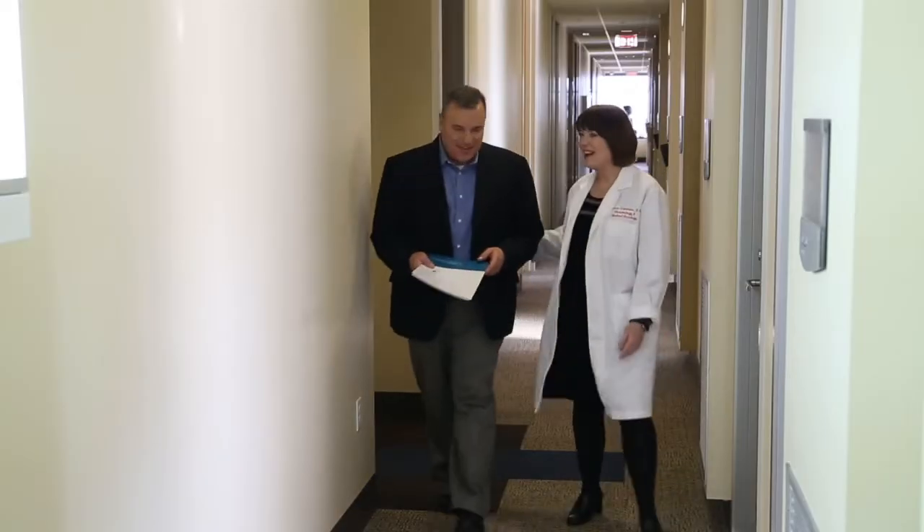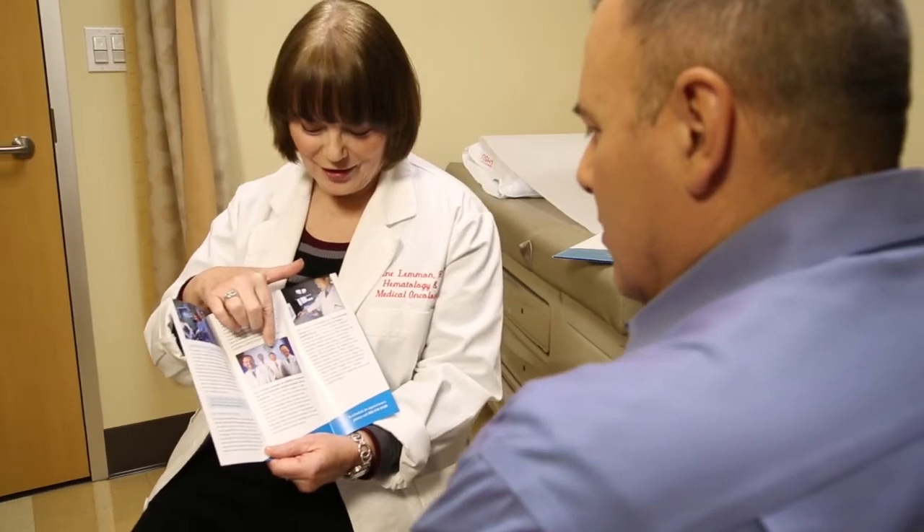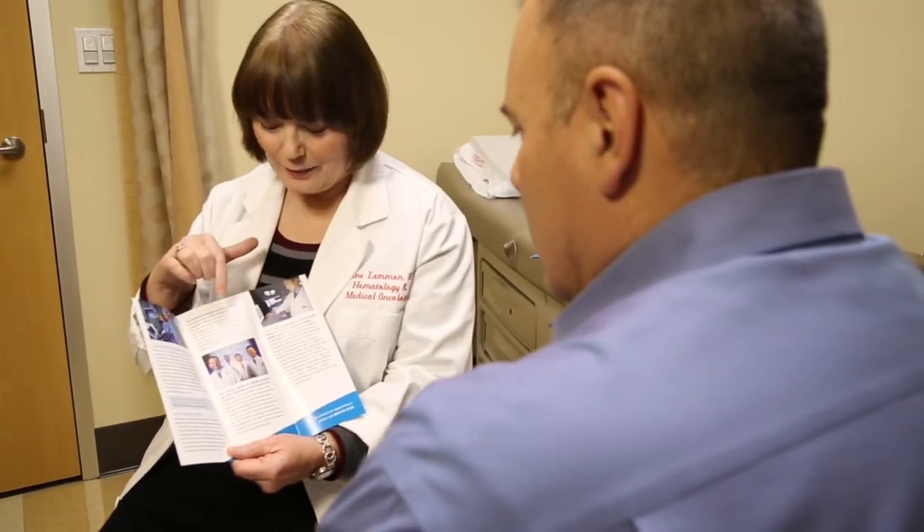The process for selection of treatment for prostate cancer can sometimes be overwhelming. The function of our nurse navigator is to help walk you through that process. He or she is there to answer questions and to help direct your care from the diagnosis of your prostate cancer through your treatment.